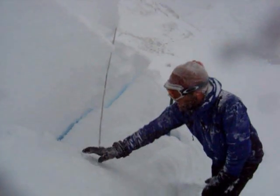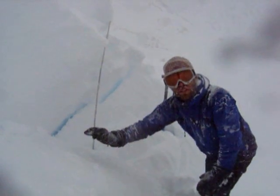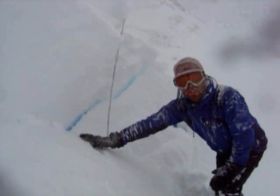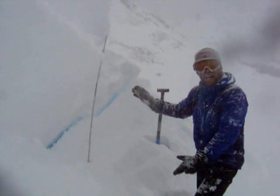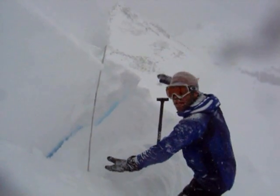What happened here is that last week we had warm sunny days and clear cold nights, which created on top of this hard surface a thin layer of weak faceted snow. Then we got some snow, the wind blew a little bit, and it created this wind slab here.